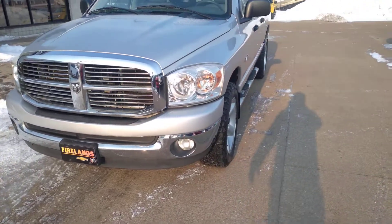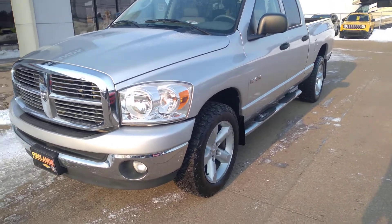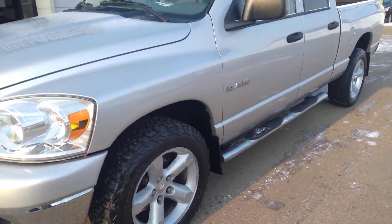Good morning Richard, Josh Tellis here from FireLens Chrysler Dodge Jeep Ram. Wanted to get you this video on this 2008 Dodge Ram 1500 quad cab.